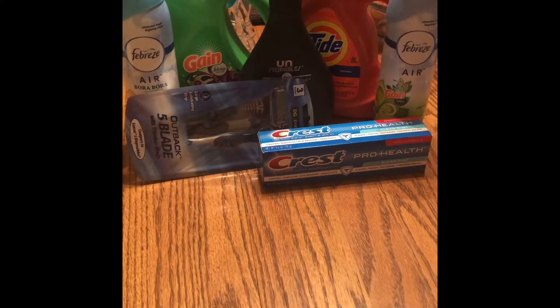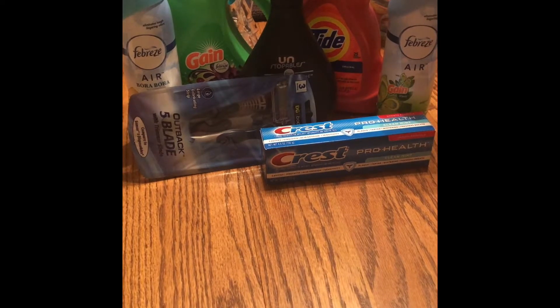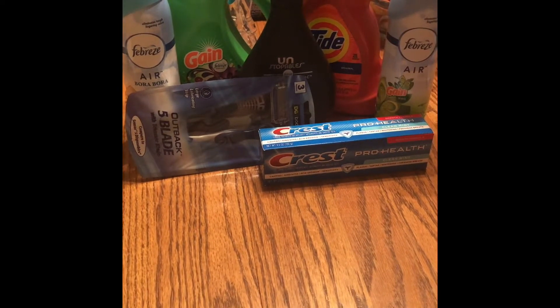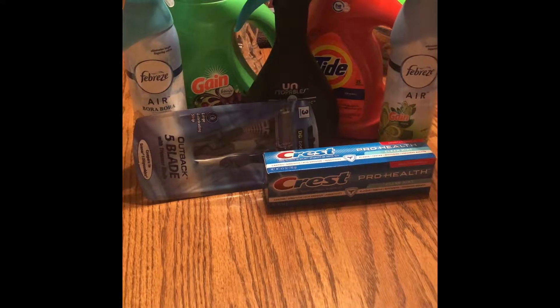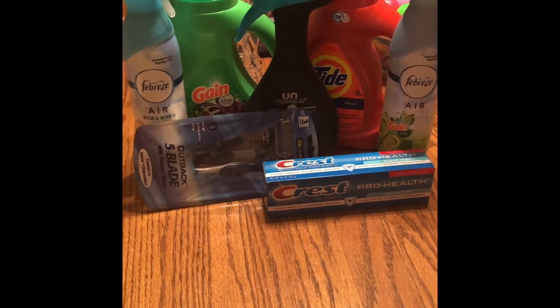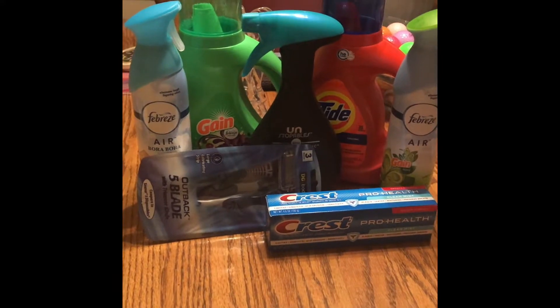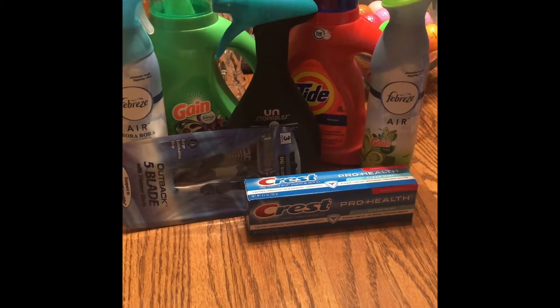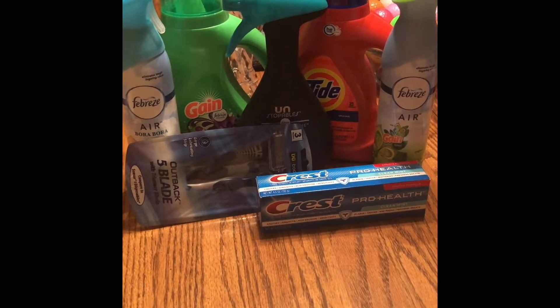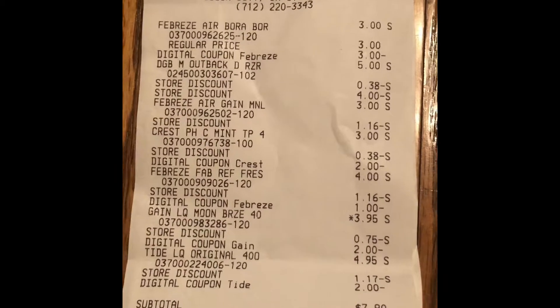The razors there were five dollars and we had a four dollar off coupon. The other Febreze — the Unstoppables there in the middle — was four dollars and we had a dollar off coupon. This is the transaction where I was not able to get the Oral-B toothpick things, so I had to compensate with the Unstoppables — it was a little bit more but it's fine, it worked out. The Gain soap was $3.95, we had a two dollar off coupon, and the Tide soap was $4.95 and we had a two dollar off coupon. Here is the receipt, bringing this to $7.90 before tax — pretty good deal even with the Unstoppables.